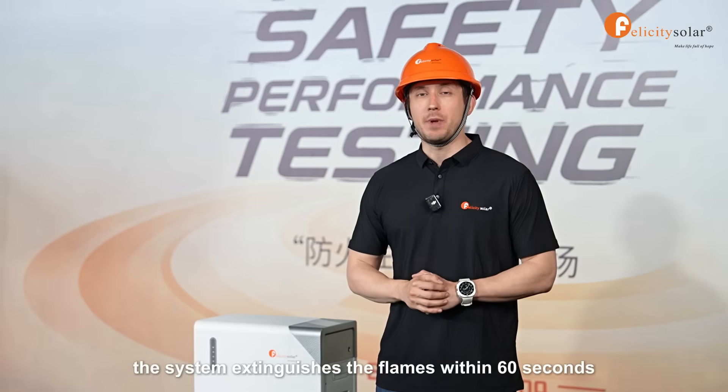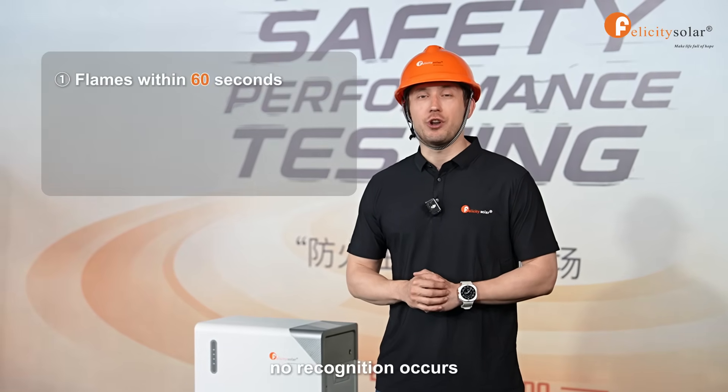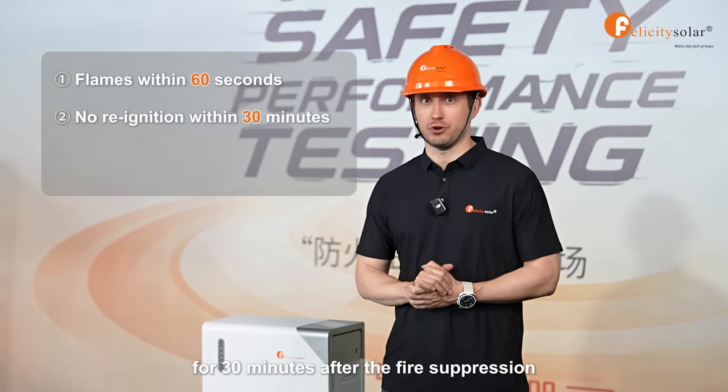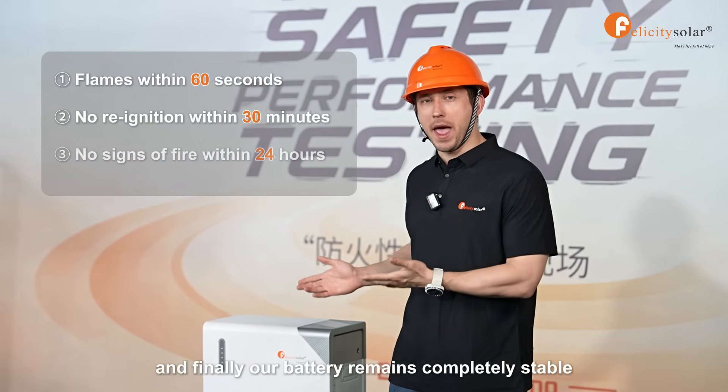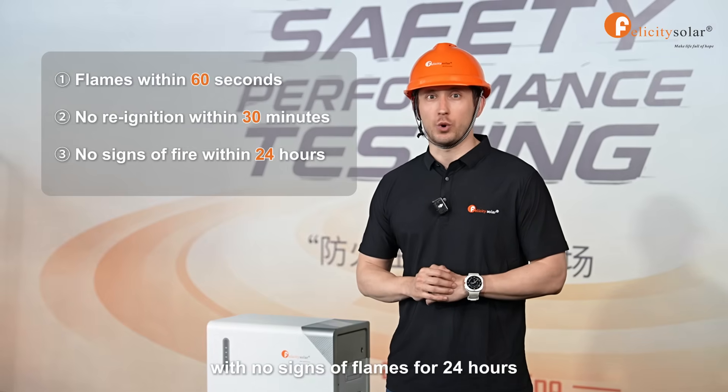First, the system extinguishes the flames within 60 seconds. Next, no re-ignition occurs for 30 minutes after the fire suppression. And finally, our battery remains completely stable with no signs of flames for 24 hours.